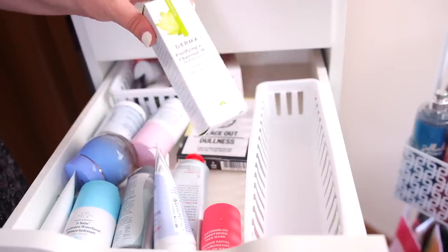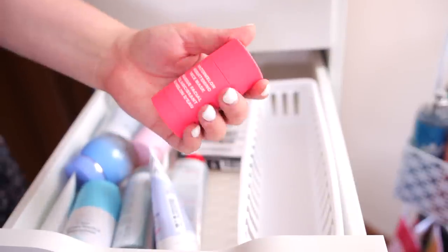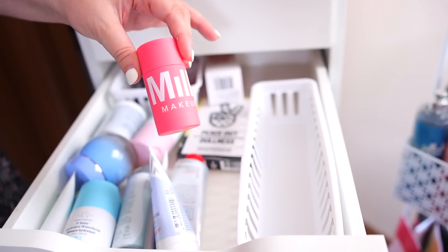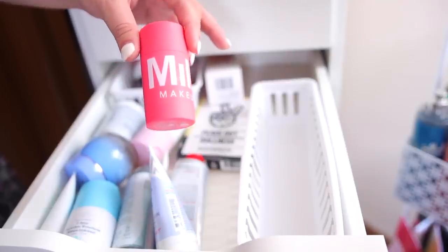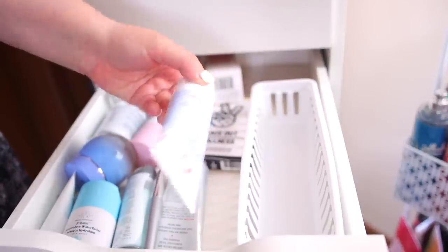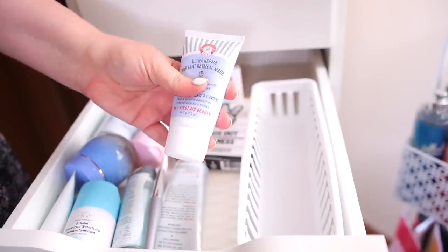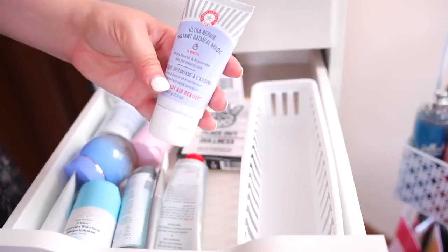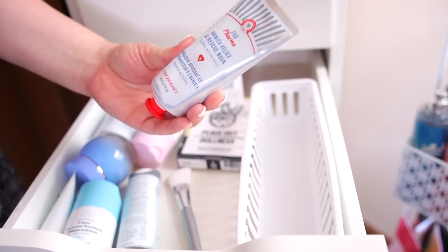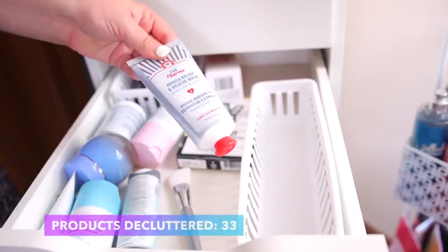I have this Derma E one still in the box — I'll hold on to it, it's one of their best sellers. The Milk Makeup Brightening Face Mask I'm going to declutter — I got it in BoxyCharm but I just don't see it being life-changing for the skin. I have the First Aid Beauty Instant Oatmeal Mask that I still haven't opened — I want to hold on to it because oatmeal is super good for redness and it's great for a calming, moisturizing mask. The First Aid Beauty Arnica Relief and Rescue I'll declutter since I kept the oatmeal one.